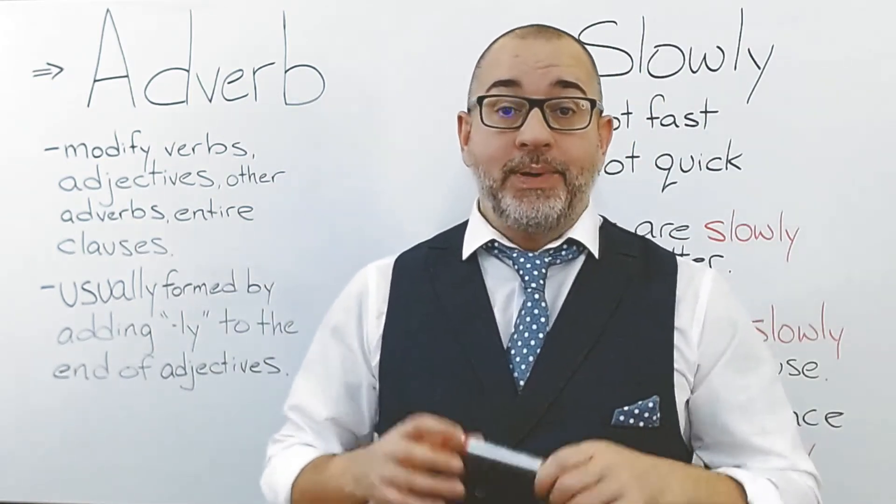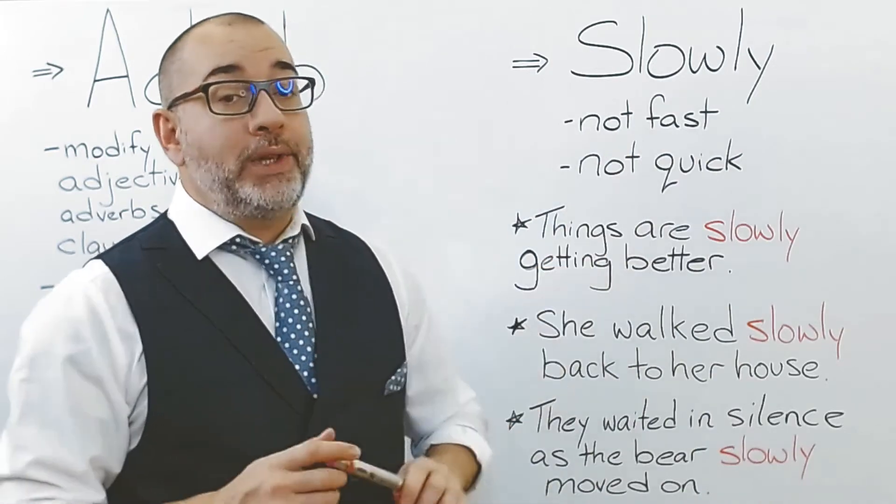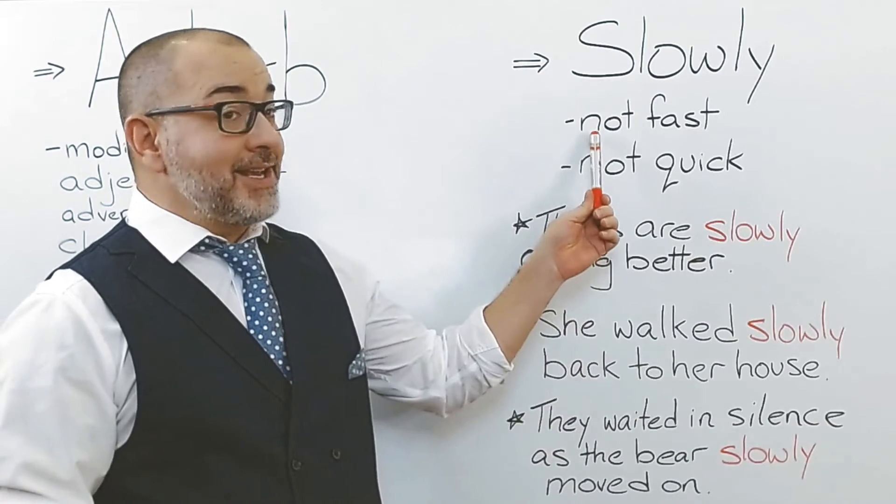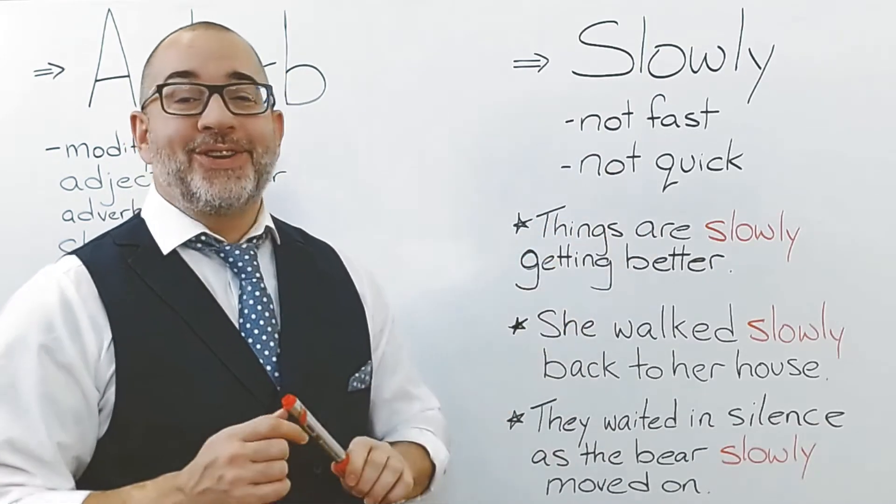Today's adverb is 'slowly.' Slowly. Slowly means something that is not fast or not quick.